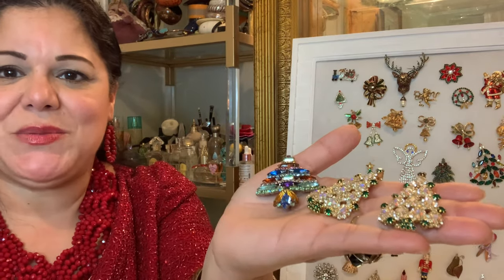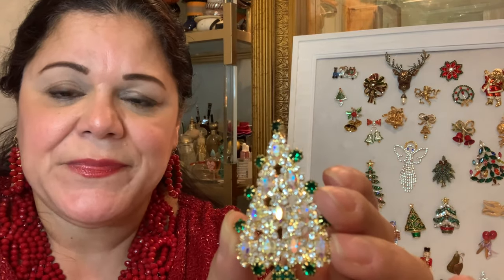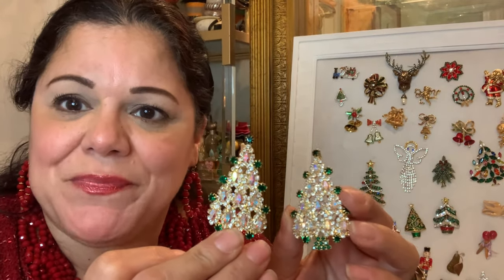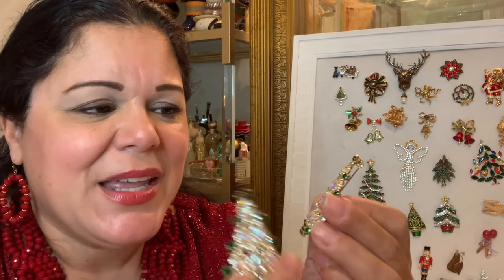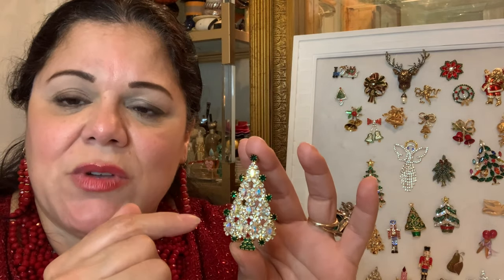Here are three more Christmas trees. This one I just purchased at the thrift store literally yesterday — I knew I was doing this video and when I saw it, I just had to get it. It was glowing out of the case, and it had a twin, so I picked up both — I'm going to give one to my sister Denise and keep the other. This tree is constructed almost entirely of Aurora Borealis stones, prong set, so they're really well constructed. It doesn't have a name brand, but to me this is a high quality piece — the way it shines, the brightness and clarity of it.